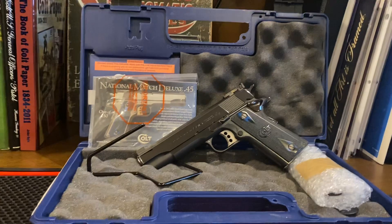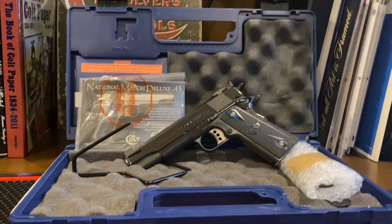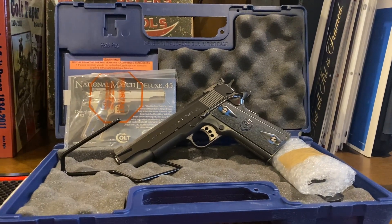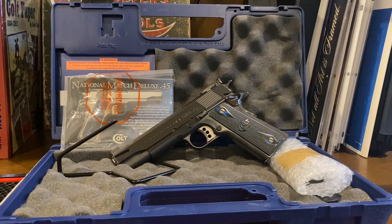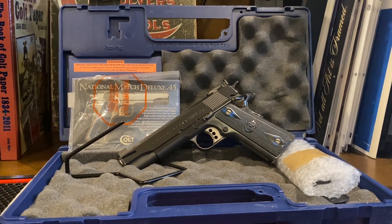I apologize for any glares or smudges you see. I tried wiping it down a little bit, but like I said, this is a difficult one to get good pictures of. Even in the video you probably saw my bald head shining through there.